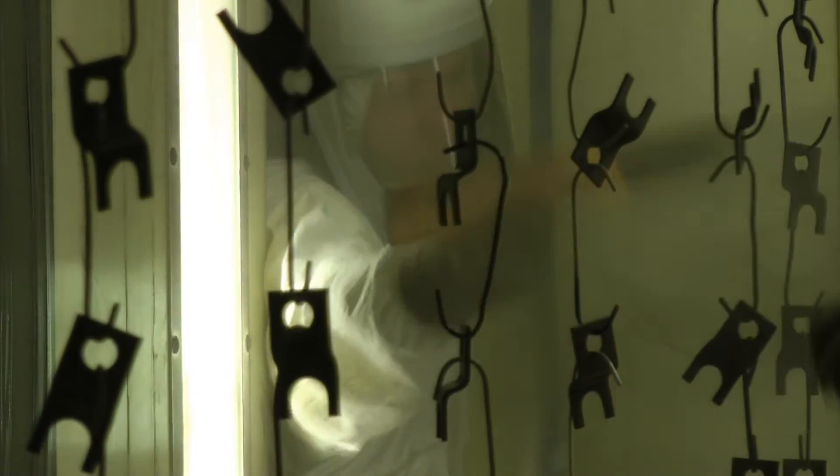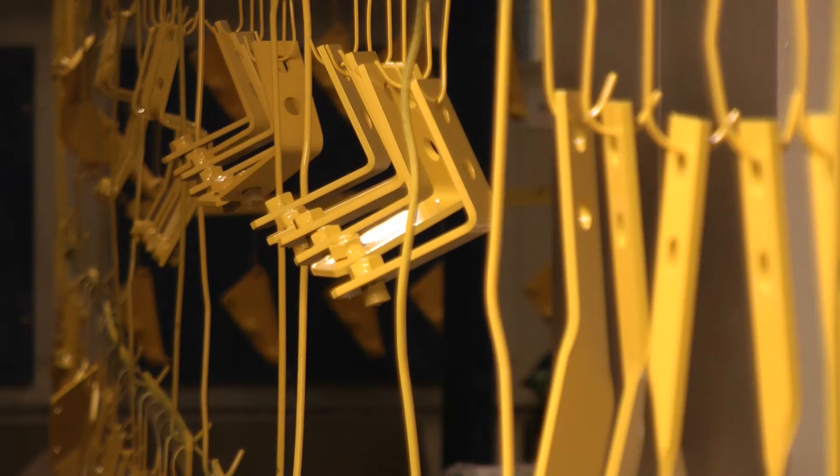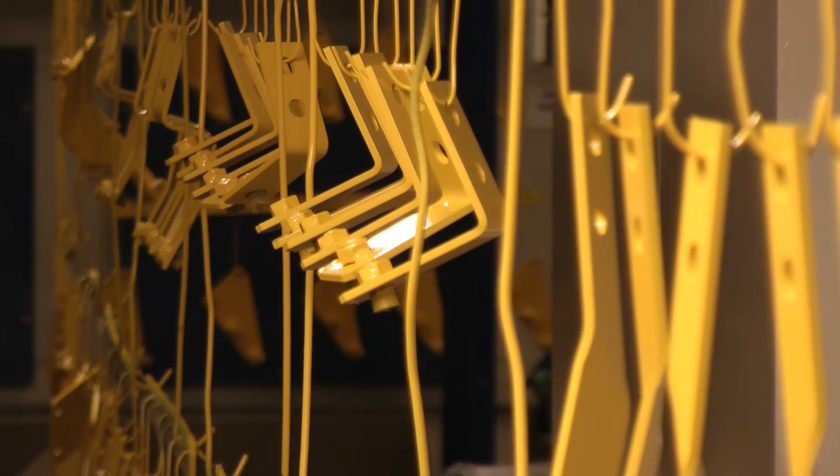We also use the shop floor data capture system on E2i so that our operators can log on to the system and clock off the finished quantities. That updates our production tracking system, making sure that we have a full picture of where things are on the shop floor, which is becoming increasingly important as the work gets more and more complicated.